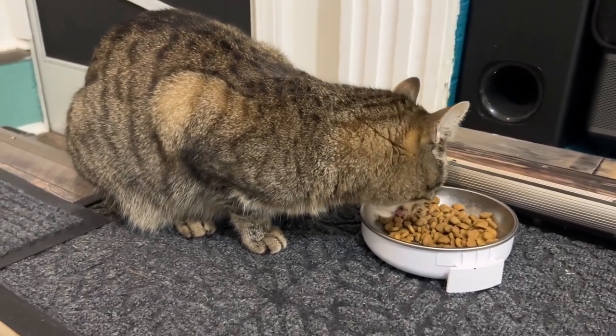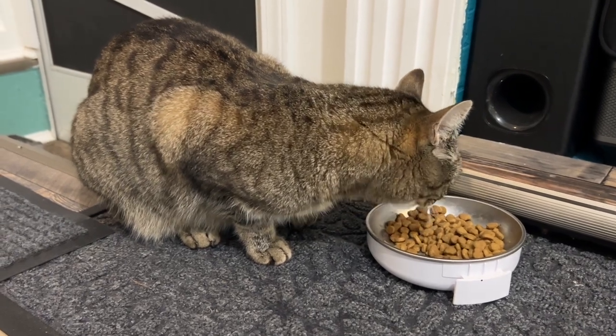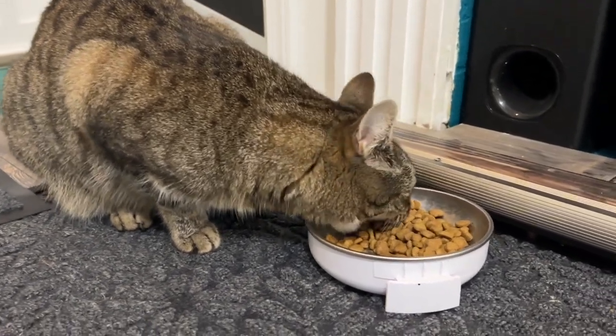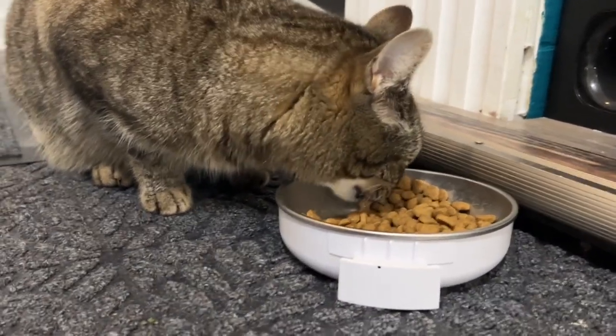She has had no issues digesting this dry food. In fact, she prefers dry food and can be a little bit picky, and when I pour this into her bowl, she just comes running and gobbles it up.